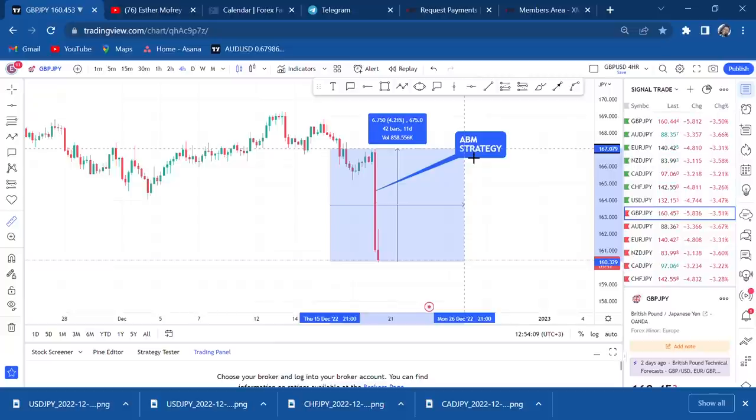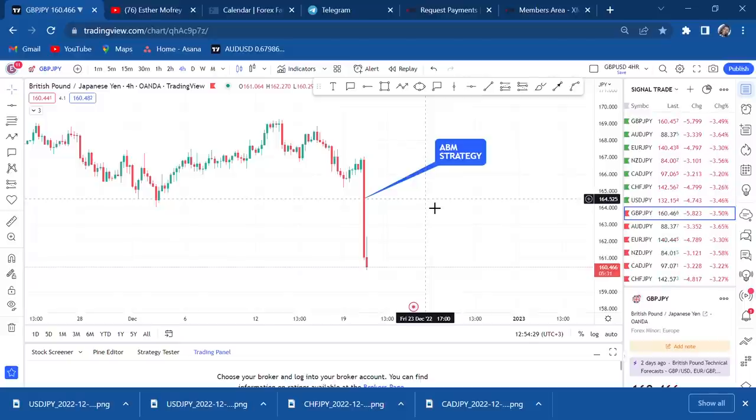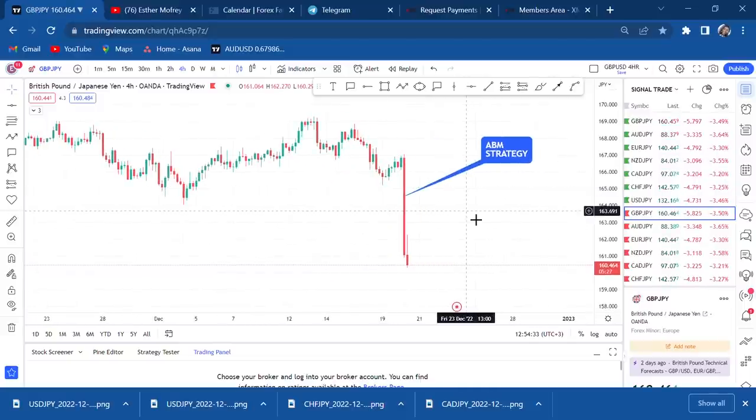The JPY pairs challenge is good to do at this moment. We are remaining with about two weeks for the year to end and the market will be easily manipulated. In this challenge: you need a funded account with at least a hundred dollars, and you are only trading JPY pairs — not anything else. If you try trading other pairs, you'll interfere with the holding. In this challenge we are holding until I tell you to step out. Comment below and join my Telegram group link.